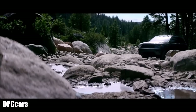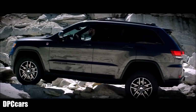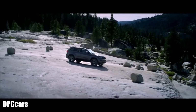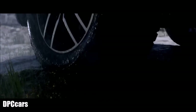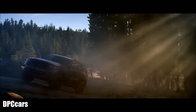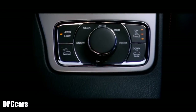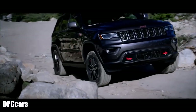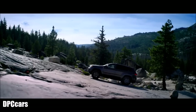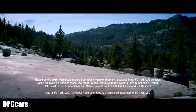The system transfers torque side to side as well as front to rear, which means the Grand Cherokee will keep moving even if only one wheel has traction. The system automatically distributes engine power to minimize wheel slippage. Traction is also managed by the Select Terrain system — five different modes adjust torque and power distribution to allow the Grand Cherokee to operate with confidence in any terrain. The new Grand Cherokee — the most capable SUV in its class.